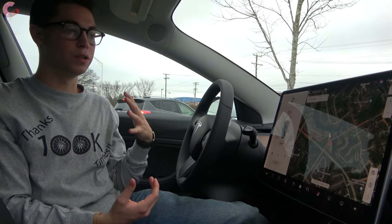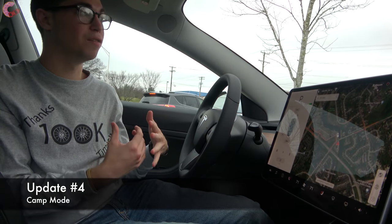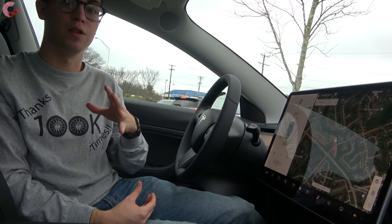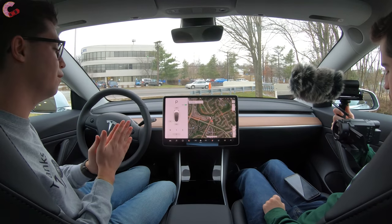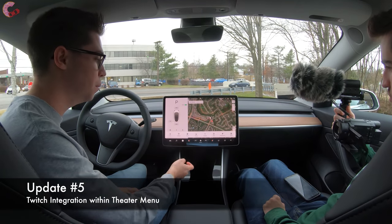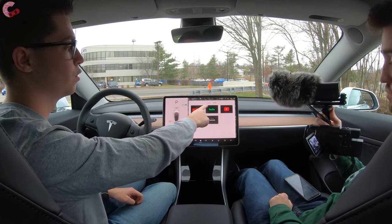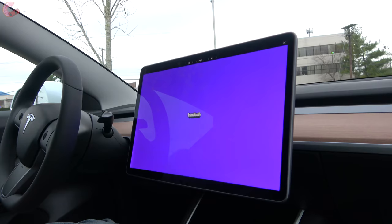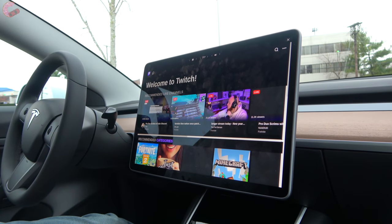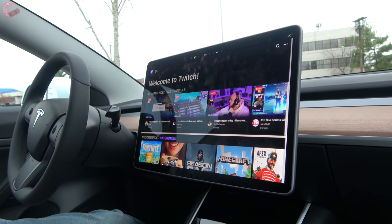Another new feature is something called Camp Mode, which will basically allow the car to keep the climate on for an extended amount of time. Maybe the new Cybertruck owners will end up using that. Also, Twitch is now included in the entertainment menu — there's theater mode, and Twitch has now been added alongside the current Netflix, Hulu, and YouTube options. For those of you who are gamers, this will be very handy.